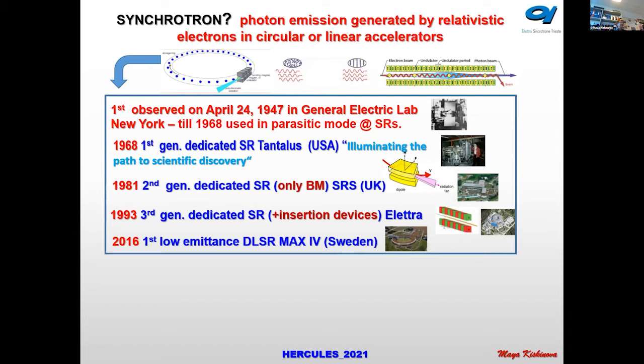The first generation dedicated synchrotron light facility was built in the United States and was called Tantalus. It used only bending magnets. Then the second generation dedicated synchrotron light source was built in the United Kingdom, and from 1993 we started building facilities showing that using insertion devices we can achieve higher brilliance and more coherent light.